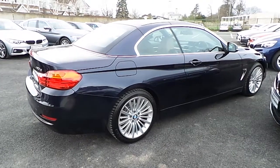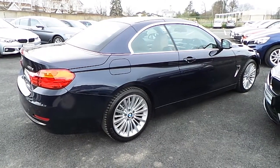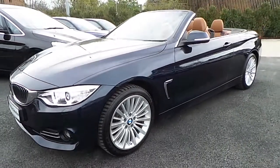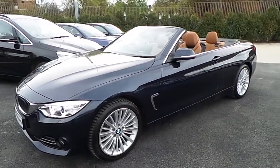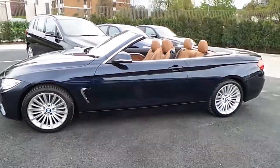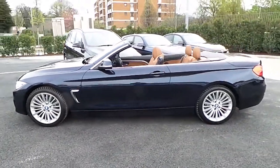Now let me show you the interior and the roof down. This car comes with a two-year BMW premium select warranty and finance is available from Murphy & Gun on request.